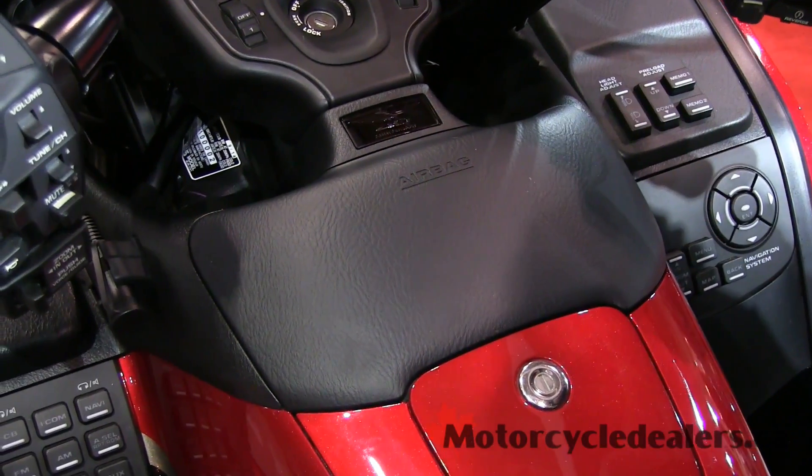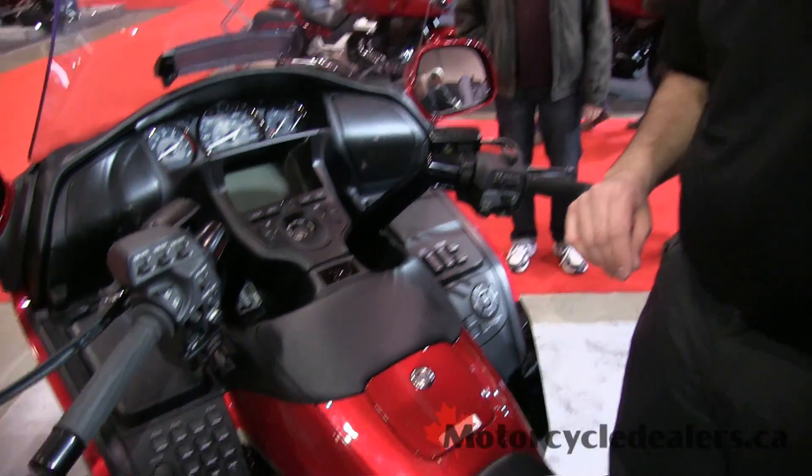And in the center here on our airbag model, we actually have an airbag. This is a safety feature that's unique to the Goldwing and will do an awful lot to prevent injury in the event of a frontal collision, which we hope you can avoid.